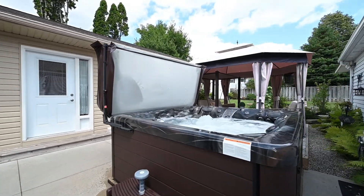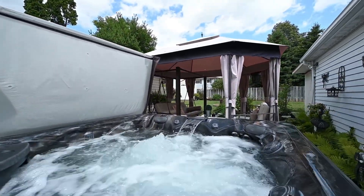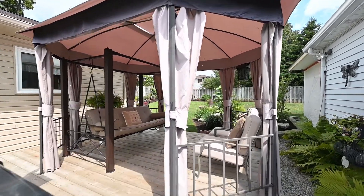Outside, this is a big lot with two distinct places to relax, perfect for a possible multi-family arrangement.